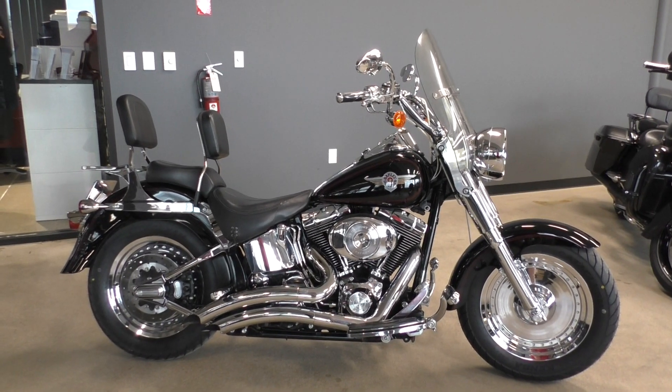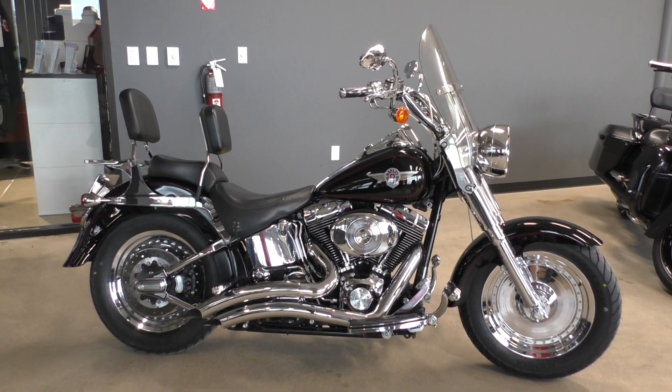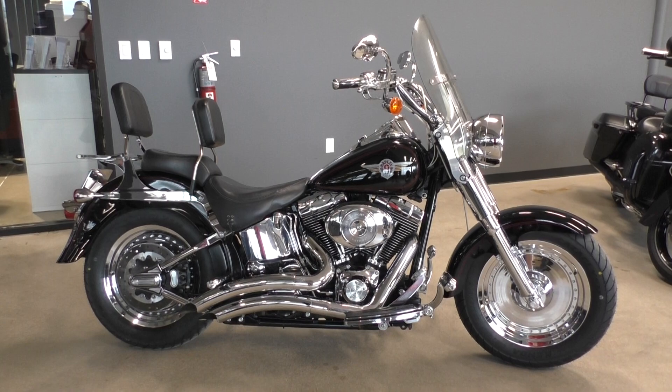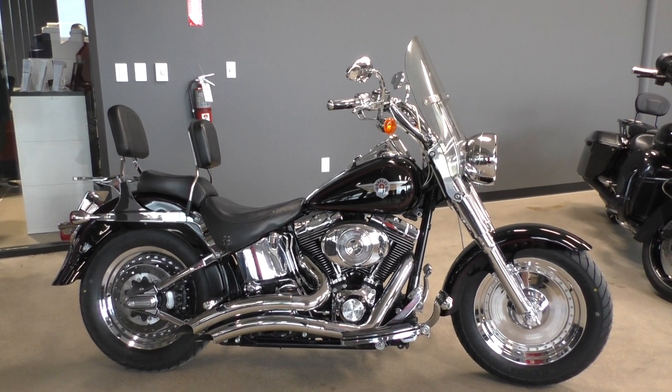What's going on? Nick here with American Motorcycle Trading Company in Bedford, Texas. I've got a 2002 Harley Davidson Softail Fatboy with me today, and this is going to be one of our bargain bike specials, so we're going to sell it as is.